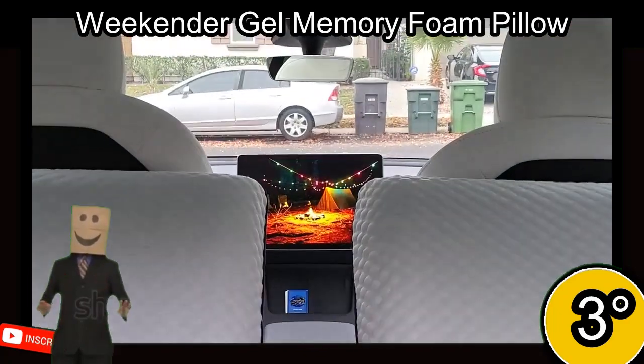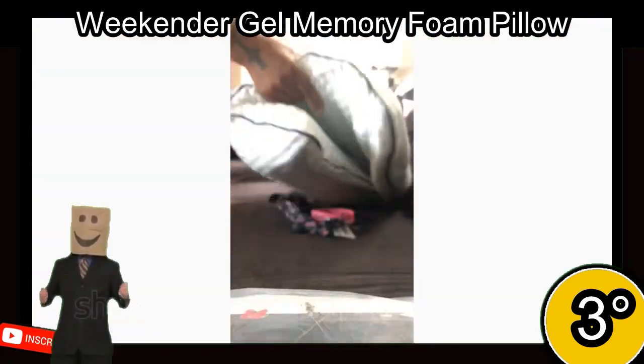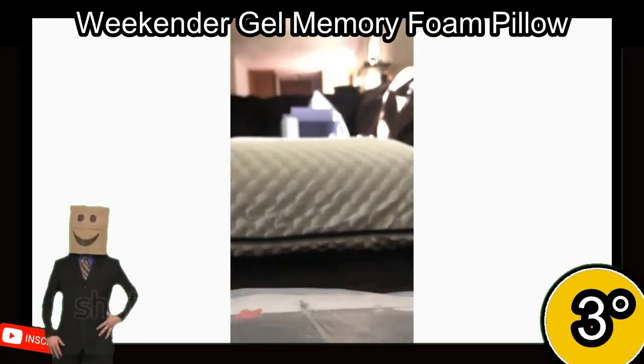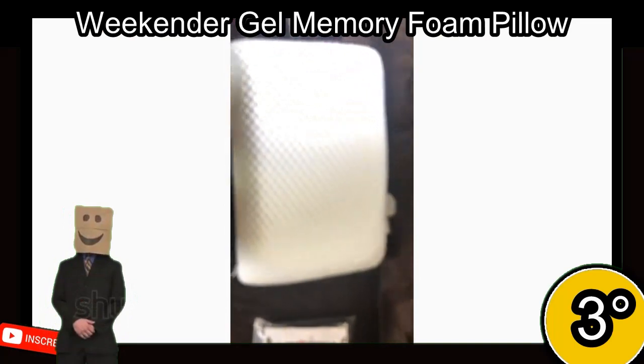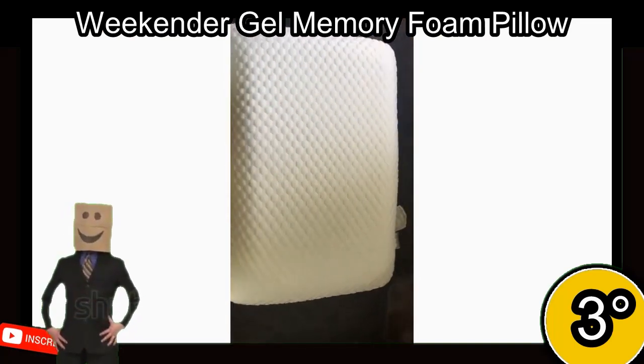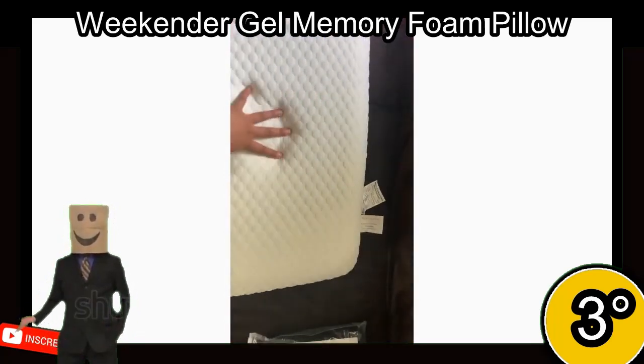The pillow features a removable, machine-washable cover and comes compressed for easy shipping. It is available in standard, queen, and king sizes, making it suitable for all sleep positions. With a 4.4-star rating from over 33,000 reviews, it is an excellent product.